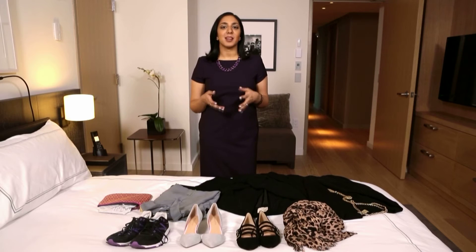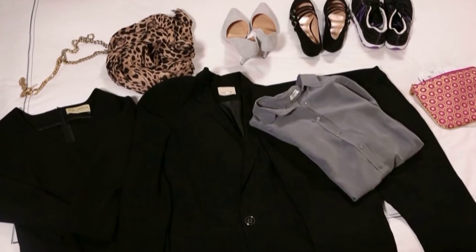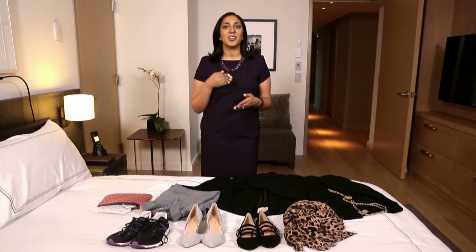Packing for a business trip can seem like a challenge, but if you stick with classic pieces that are comfortable and make you feel your most confident, you'll hit every business trip out of the park every time. Here are my five must-pack essentials for any business trip.